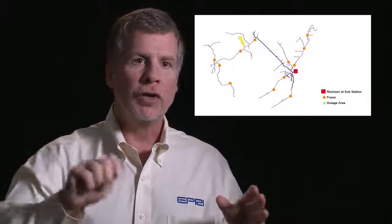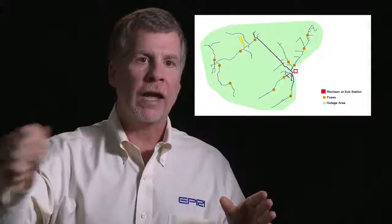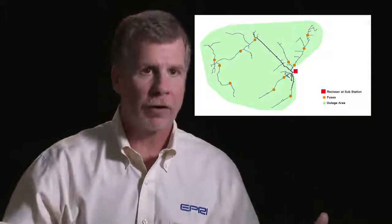The way the circuits are laid out, when you have the breaker at the substation with reclosing capabilities, and the backbone of the feeder with all the laterals and taps protected by fuses, on the backbone you get the benefits of reclosing — quickly opening and reclosing to clear temporary faults.